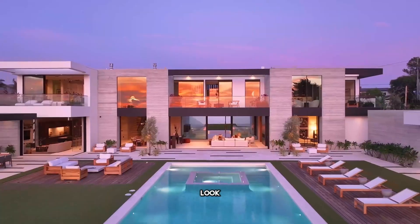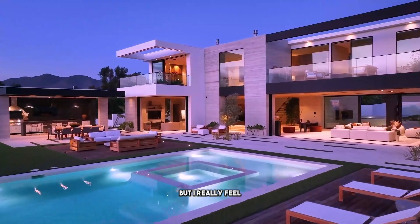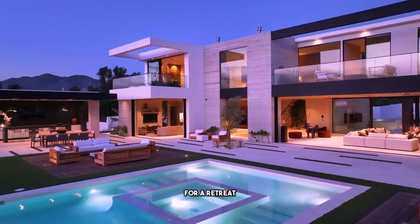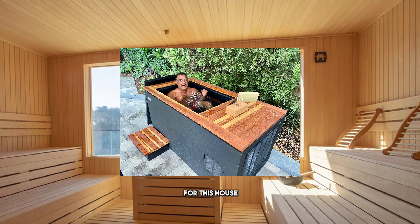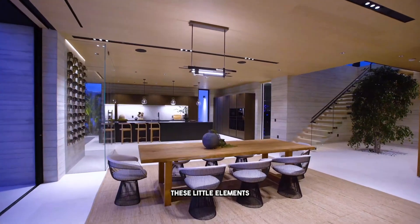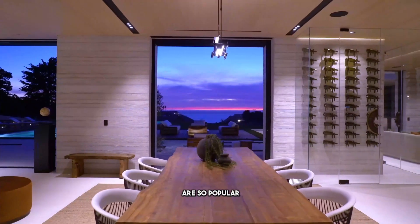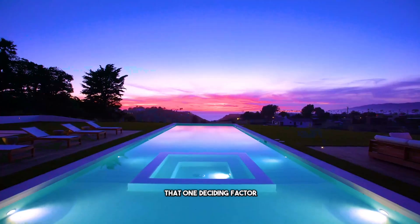Three things I don't like about this house. Number three: we're getting very technical here because this is a pretty solid house. But for a retreat weekend home, a sauna and a cold plunge would have been so appropriate. This Dr. Huberman stuff really sells houses right now. These little elements are so popular that it could be literally that one deciding factor.